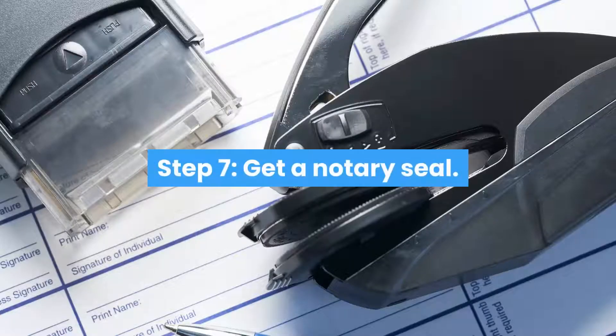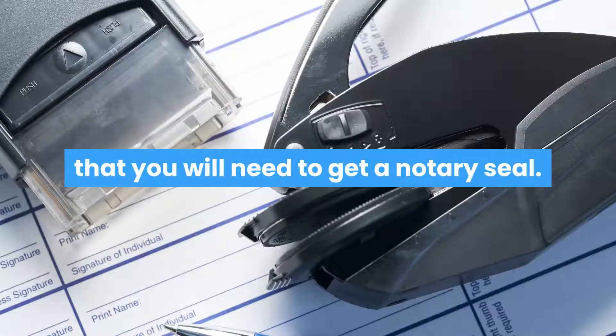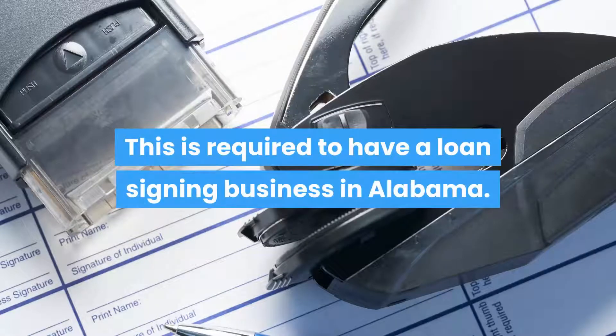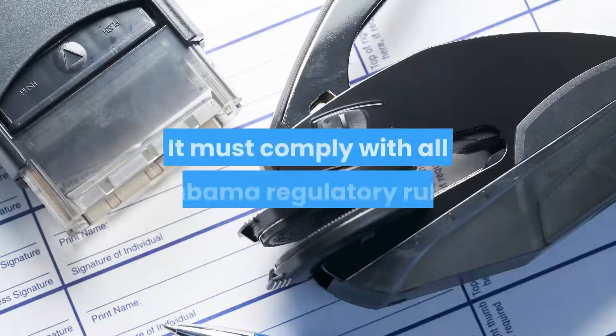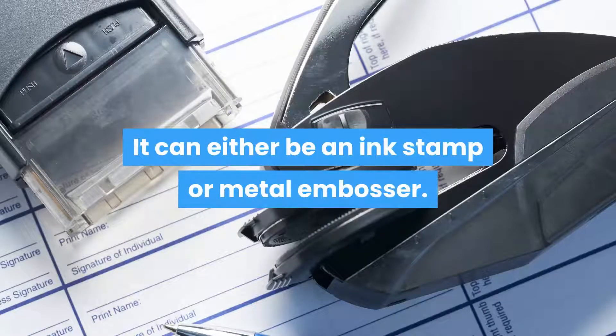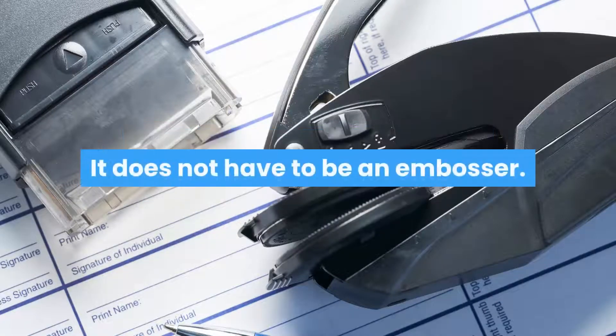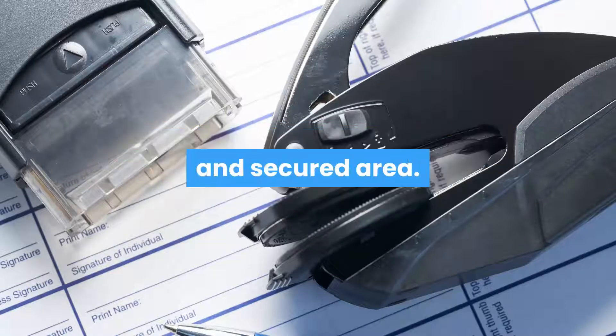Step 7: Get a Notary Seal. The next step to become an Alabama Notary Loan Signing Agent is that you will need to get a Notary Seal. This is required to have a loan signing business in Alabama. You can get this seal from most office supply stores and it must comply with all Alabama regulatory rules. It can either be an ink stamp or metal embosser — it does not have to be an embosser. You will have to always keep the Notary Seal in a locked and secured area.